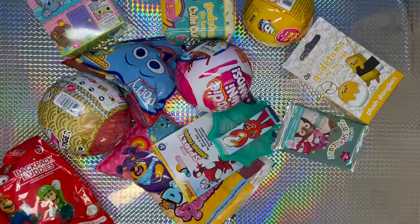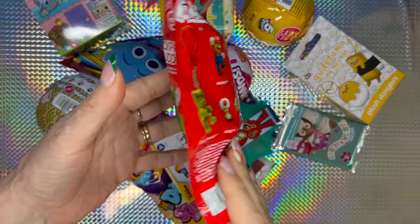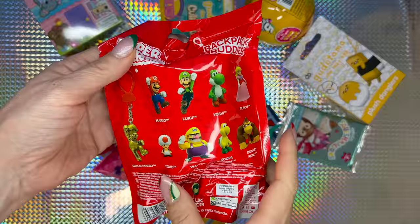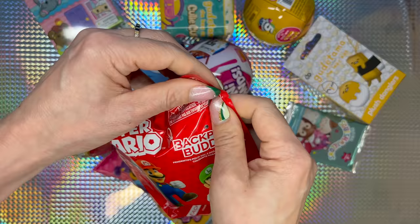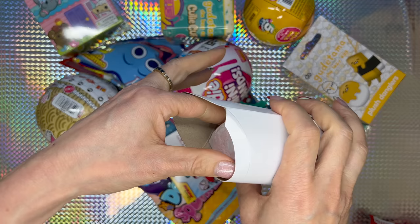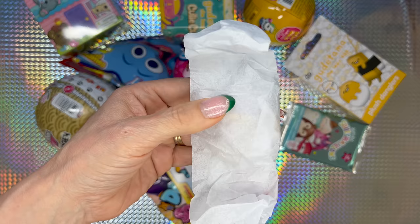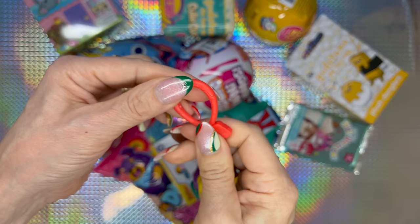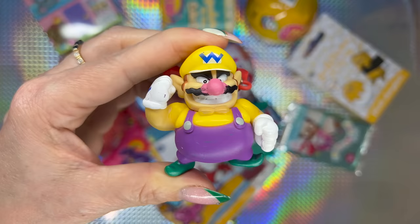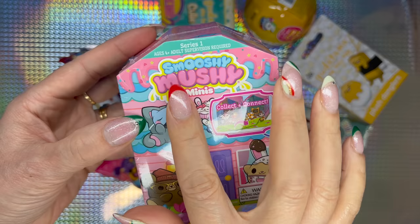Next we're gonna go for Super Mario Backpack Bodies — there are nine to collect. We can see Mario, Luigi, Yoshi, Peach, Gold Mario, Toad, Wario, Koopa Troopa, and Donkey Kong. I'd love to get Gold Mario, or Mario or Luigi. I think this is Wario — yep, we got Wario! There he is — Wario in the flesh. This is cool because I can hang it from anything. Look at his face — he is not happy.